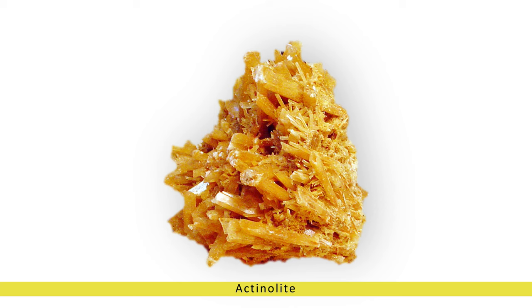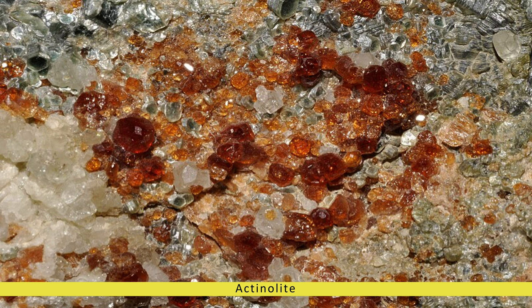Origins in Geological Formation. Actinolite is a member of the amphibole group of minerals, which are primarily composed of calcium, magnesium, iron, and silicon. Its name is derived from the Greek words actinos meaning beam or ray, and lithos meaning stone, referring to its fibrous or radiating crystal habit.